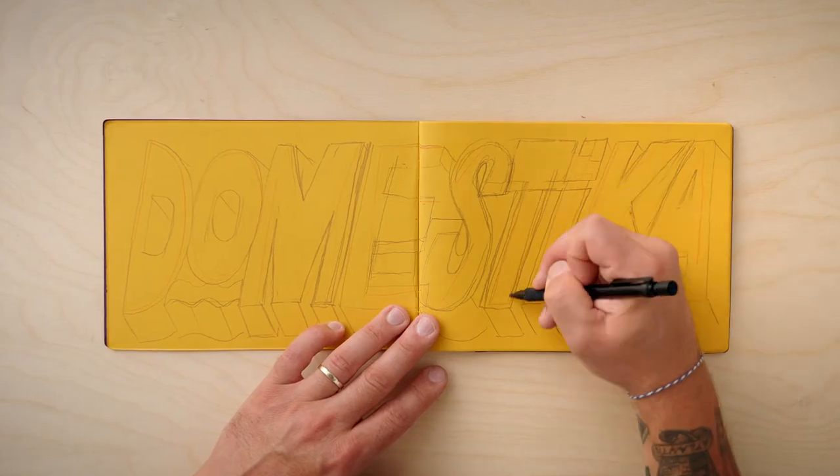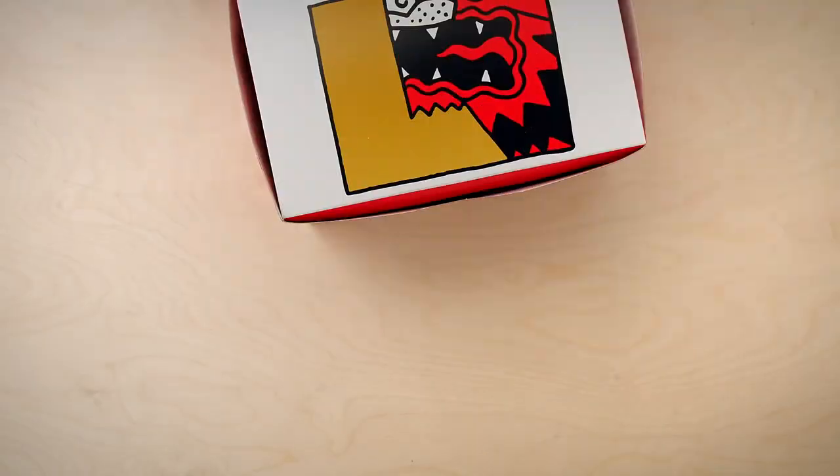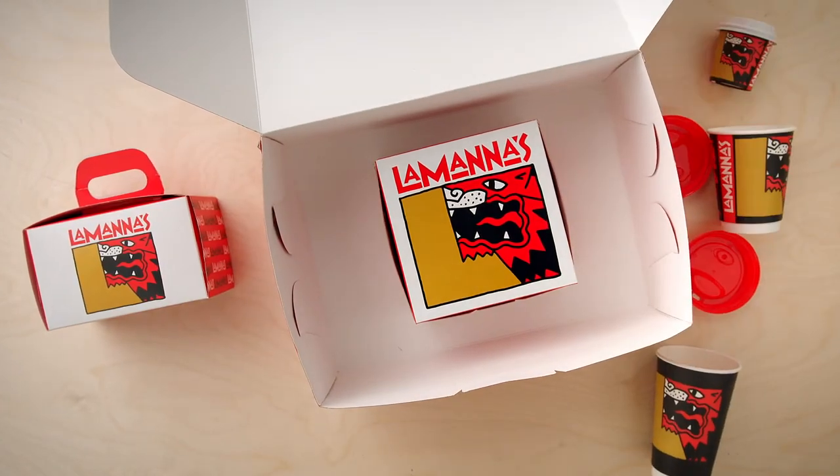At the end of this course, you'll have a complete brand identity ready to find its place in the world. To fully enjoy this course, it's ideal to have some drawing ability and a computer with Photoshop and Illustrator installed. This course is designed for all of you interested in creating a unique brand identity for companies, products, or organizations. Discover how handmade branding can create a human connection.